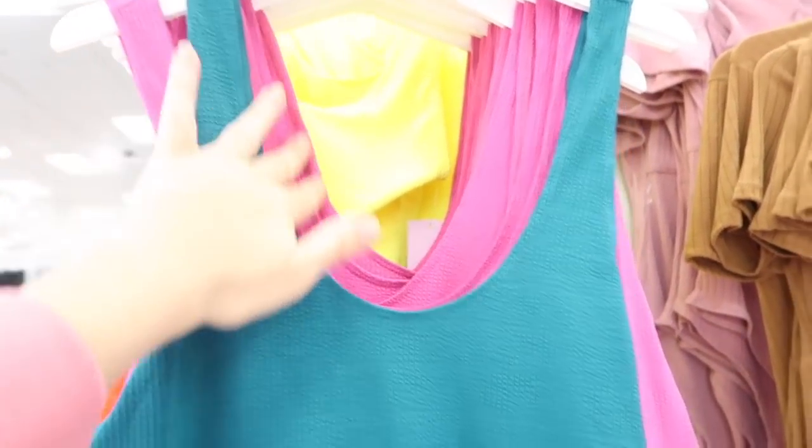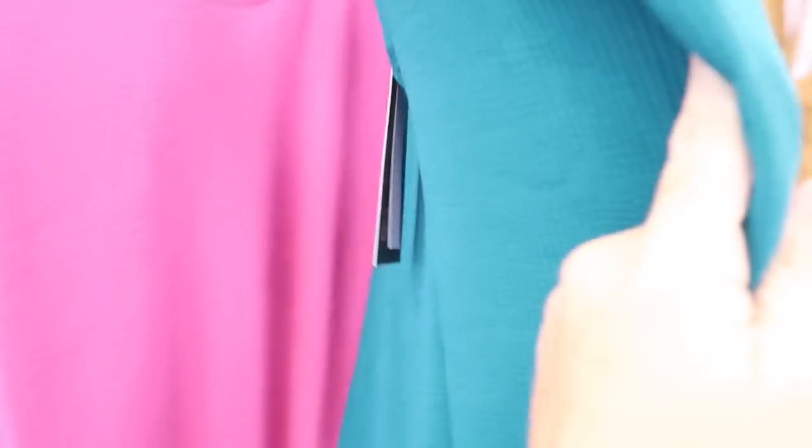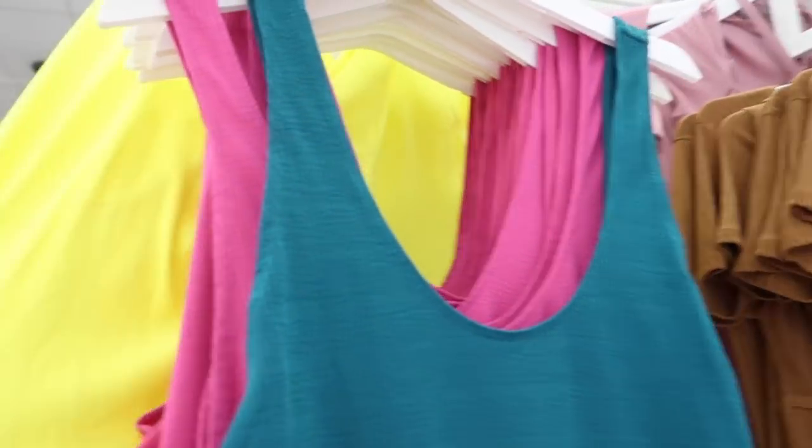New bodysuit from Wild Fable. It has thicker straps, like a lower scoop, nice ribbed and textured, and then it also scoops down really low in the back. Comes in teal, pink, lime green, or yellow.